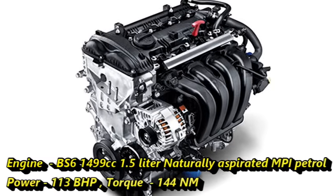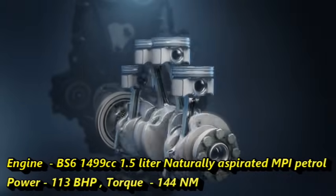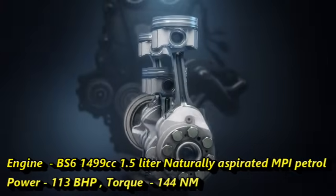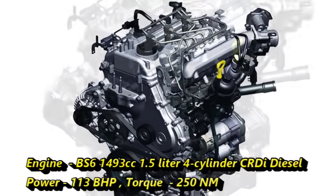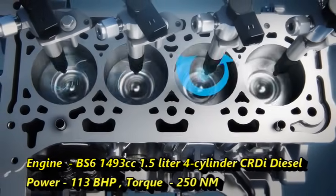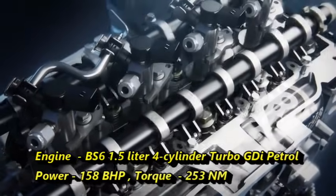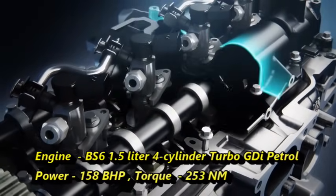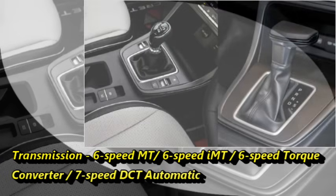In terms of power, the new Creta will get three engine options: a 1499cc 1.5L naturally aspirated MPI petrol engine producing 113 bhp and 144 Nm of peak torque; a 1493cc 1.5L 4-cylinder CRDI diesel engine producing 113 bhp and 250 Nm of peak torque; and a 1.5L 4-cylinder turbo GDI petrol engine producing 158 bhp and 253 Nm of peak torque. The engines will be paired with an optional 6-speed manual, 6-speed iMT, 6-speed torque converter, or 7-speed DCT automatic transmission.